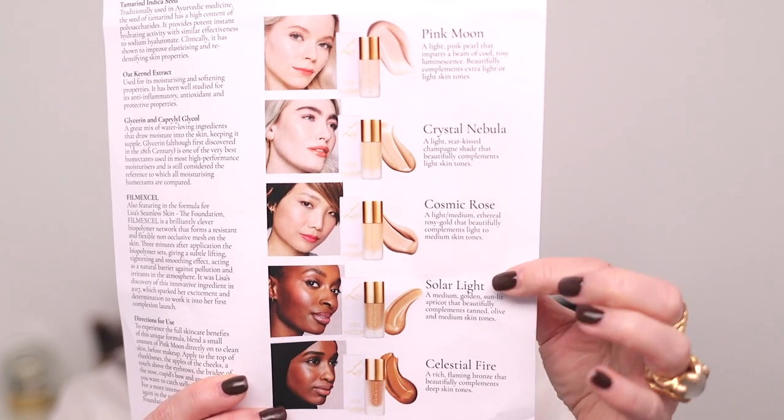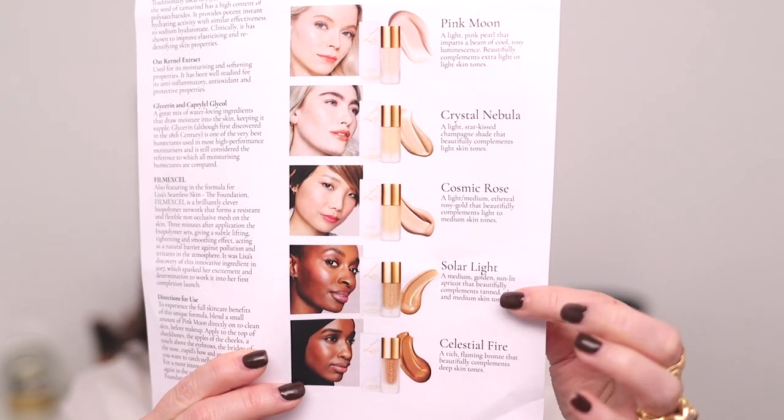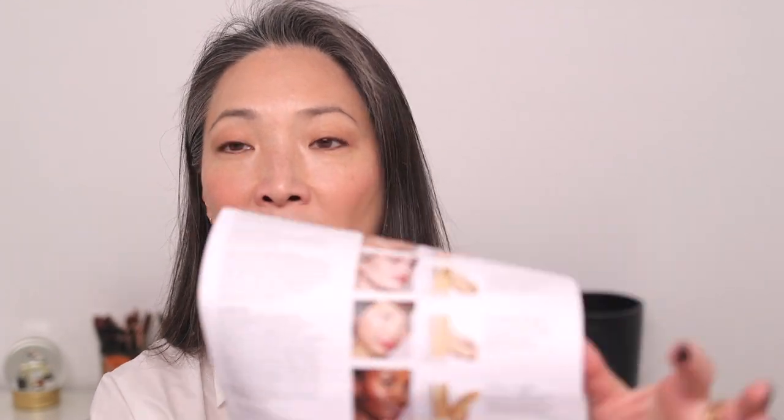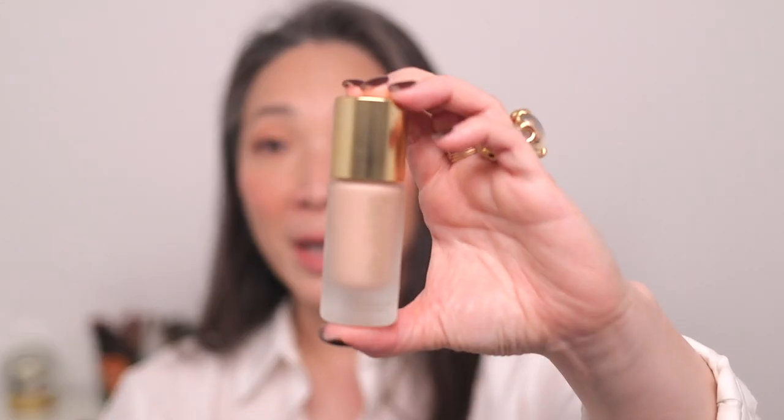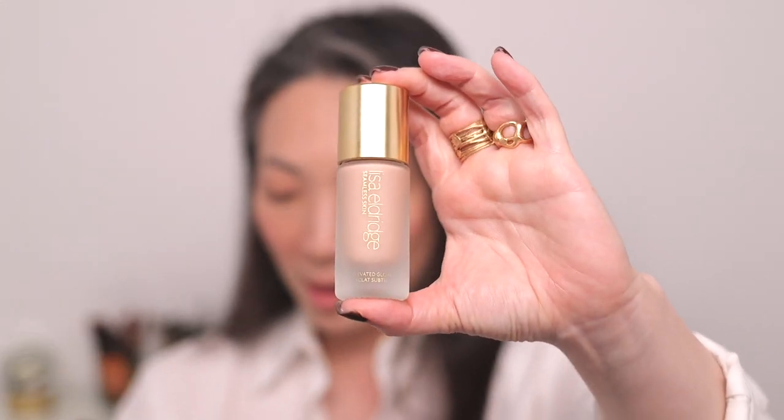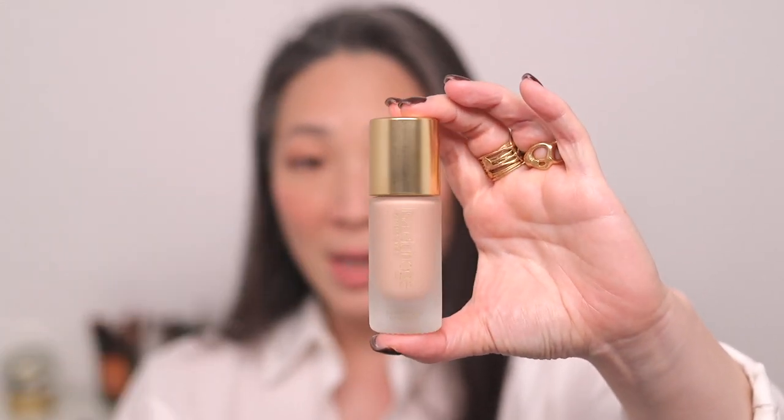There are five shades in total in the line. I do not have the two deepest shades, but I have Crystal Nebula, Cosmic Rose, and then this is the new one. So let me go ahead and unbox Pink Moon — I'm so excited for this. Here is the packaging, same as the original release. Let me go ahead and do some swatches.